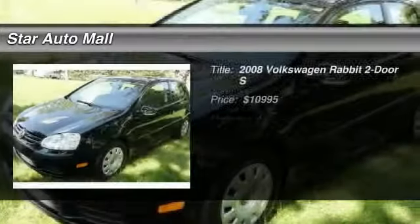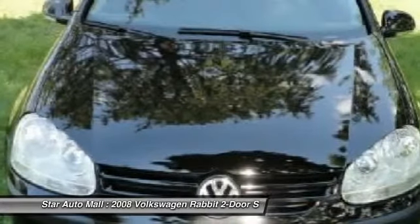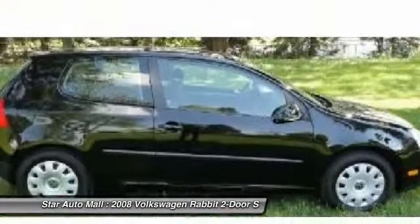The 2008 Volkswagen Rabbit. The VW Rabbit comes with the intention of providing a German-designed, German-engineered, and German-built alternative to the Asian nameplate vehicles that dominate the entry level of the American automotive marketplace.